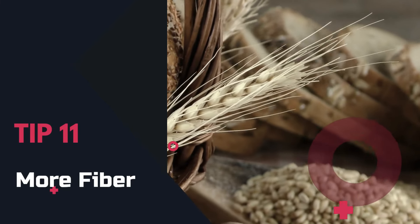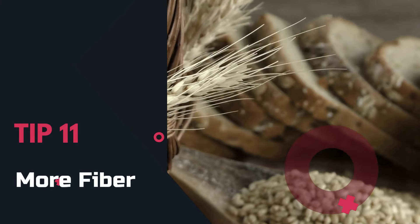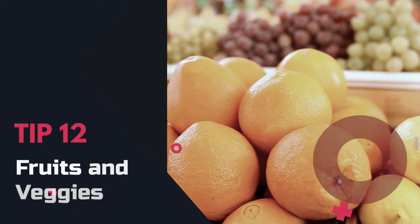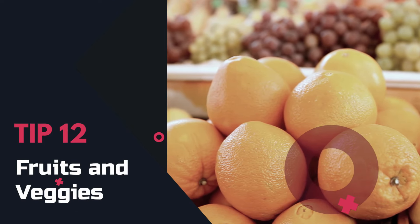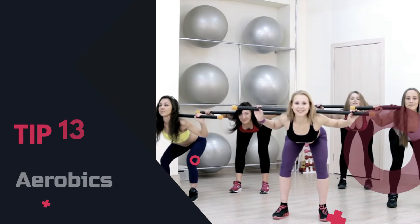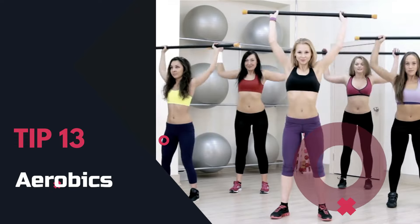Tip 11: More fiber. Eat more fiber — it's great for weight loss and has many health benefits. Tip 12: Fruits and veggies. Load up on fruits and veggies; they boost metabolism, burn belly fat, and keep you full.